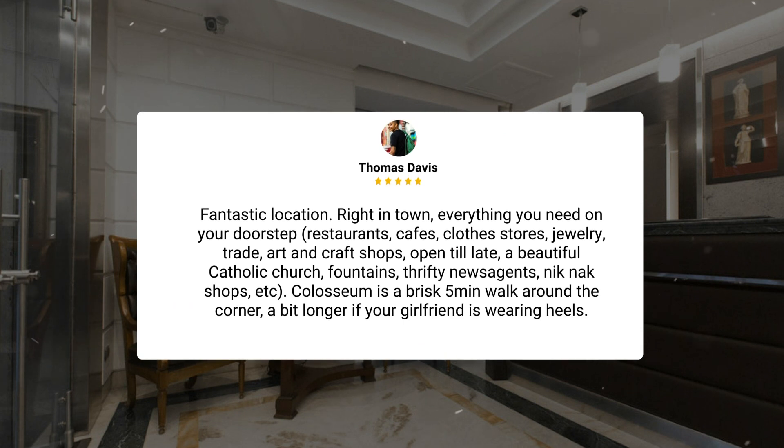'Fantastic location right in town — everything you need on your doorstep: restaurants, cafes, clothes stores, jewelry, trade art and craft shops open till late, a beautiful Catholic church, fountains, thrifty newsagents, knick-knack shops, etc. The Colosseum is a brisk five-minute walk around the corner — a bit longer if your girlfriend is wearing heels.'